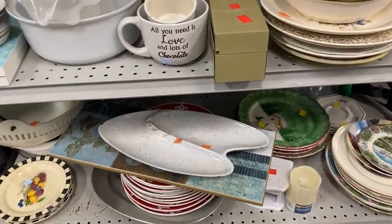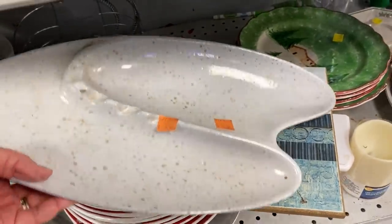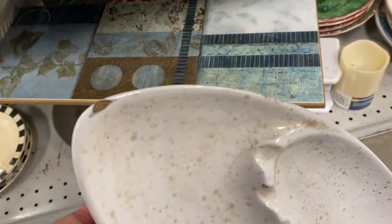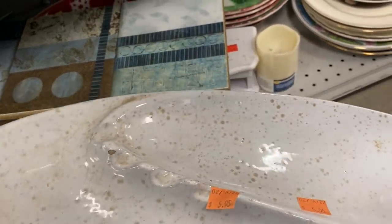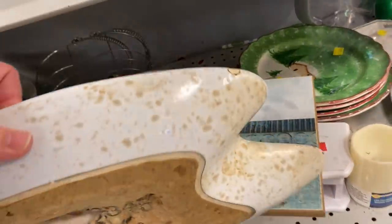Check out this unique boomerang-shaped ashtray — it is so cool. Unfortunately, it does have some places on it that are chipped off, but man, oh man, this is such a cool piece.